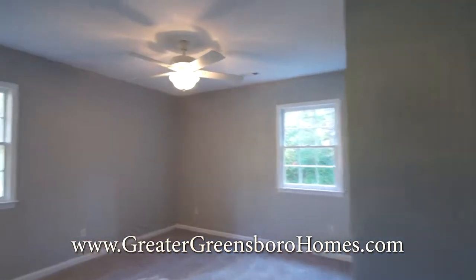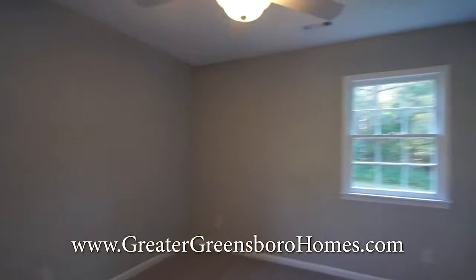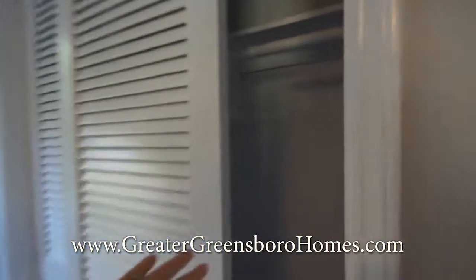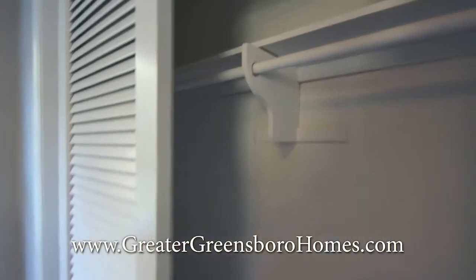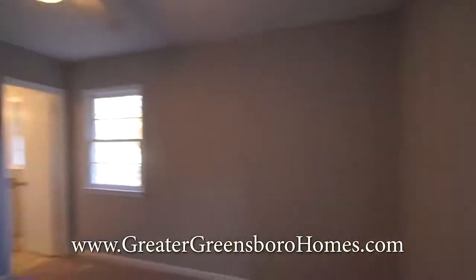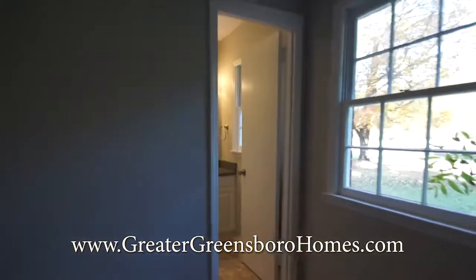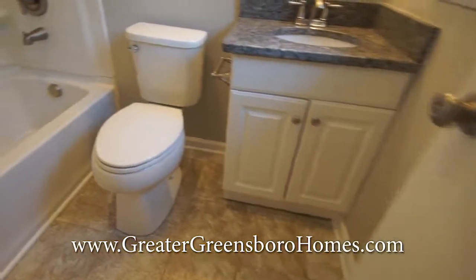Notice the ceiling fan. Here's your closet. Give you a full view of how the bathroom is in comparison to the bedroom. Remodeled bath. This is your master bath.